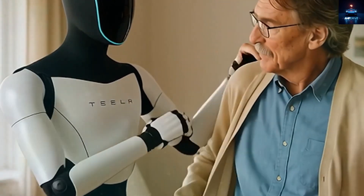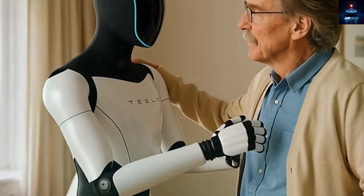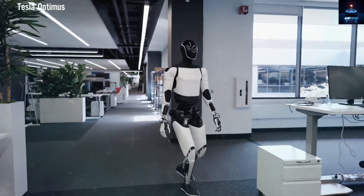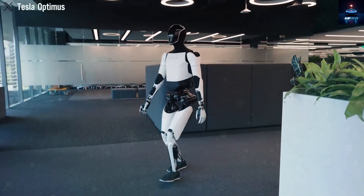Later, around 2028 or 2030, the robot could sell directly to buyers for around $20,000. That still makes it far cheaper than any other robot of its kind. If this happens, Tesla could earn hundreds of billions in profits every year just from selling Optimus.